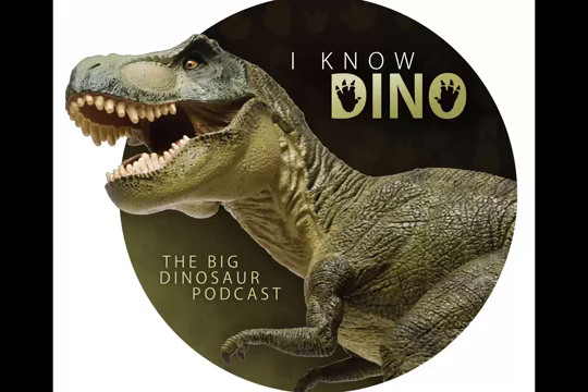Diplodocus's name means double bean. It may have lived as long as 50 to 80 years. It's also one of the most slender dinosaurs, as the Bumper Book of Dinosaurs points out, much more slender than the Apatosaurus.